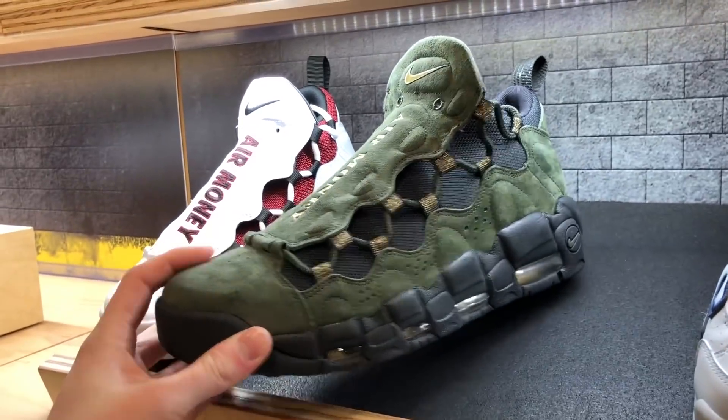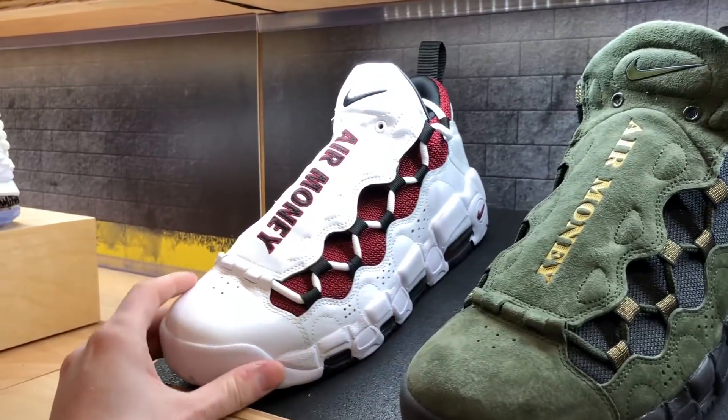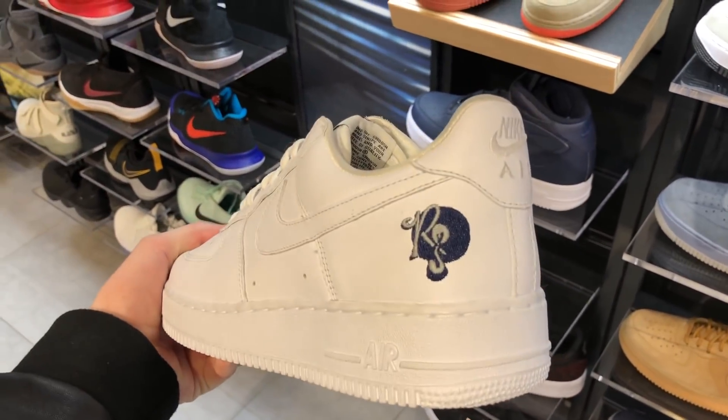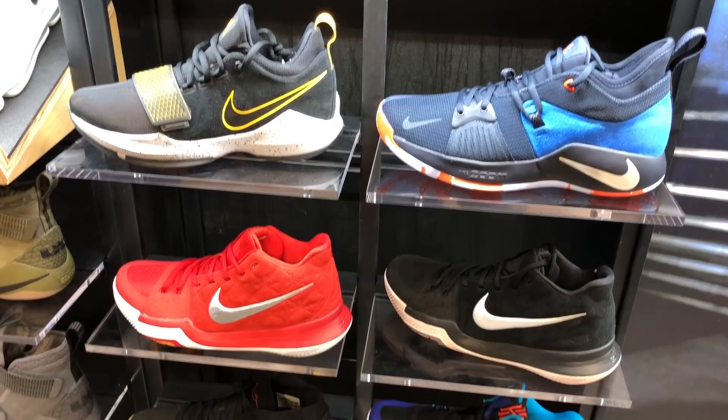The bottoms are a little dirty though. Next up were the Air Monies, which look pretty nice — this colorway is my favorite; the white-red ones don't really do it for me. You also had the Rockefeller Air Force One Lows, kind of a surprise to see sitting, but this pair has clearly been there a while because it's so dirty from people picking it up. Not a bad looking shoe though.